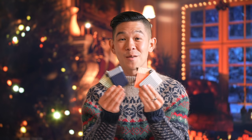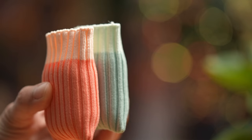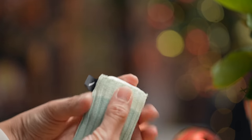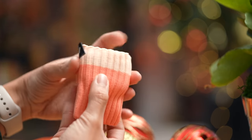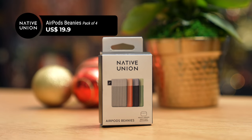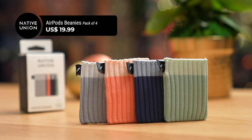Speaking of AirPods, this next gift idea makes the perfect stocking stuffer. Back in the day Apple used to sell socks for the iPod — well, these new AirPods Beanies, also from Native Union, bring back a whole lot of memories. Just like their inspiration, the AirPods Beanies are a cute and enjoyable way to style and protect your AirPods. They're designed to fit any AirPods model and are made from 100% recycled materials. They retail for $19.99 and each pack comes with four pastel colors.